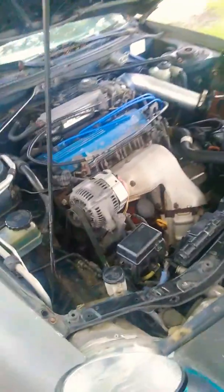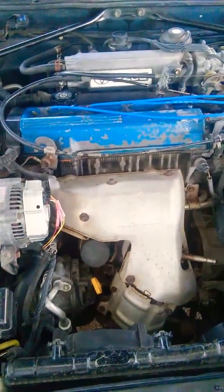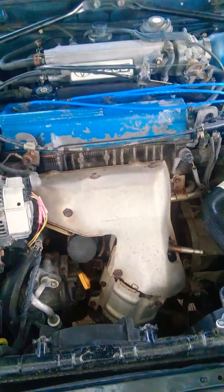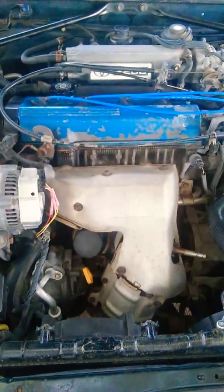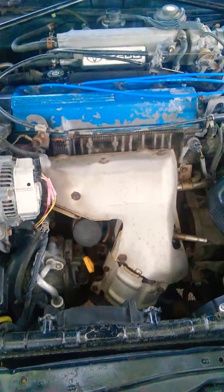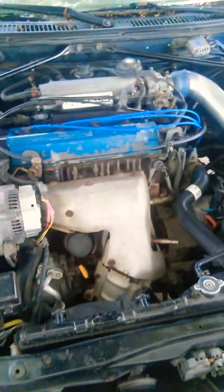I will be doing other cars and other repairs on cars, but this is just my personal car. I might swap the engine out when this engine dies — possibly with a 3S-GTE, or probably just a 5S-FE to keep it as a daily driver. I will keep you updated — thank you.